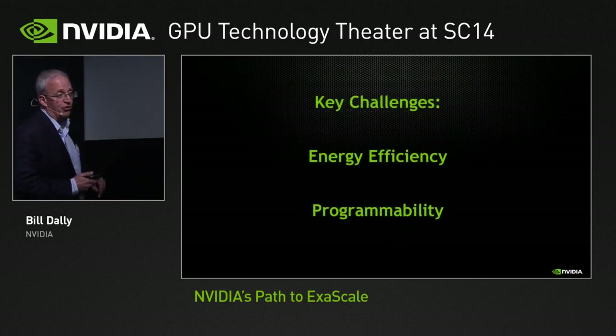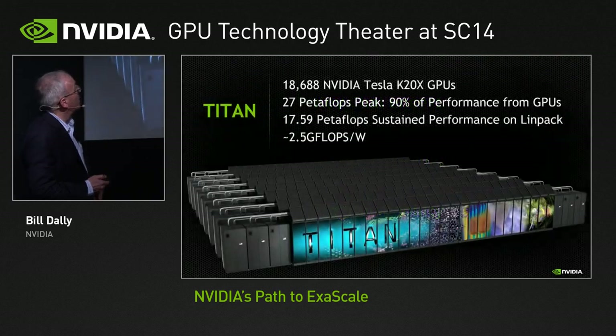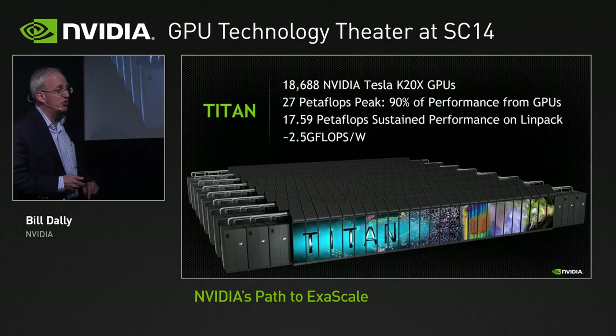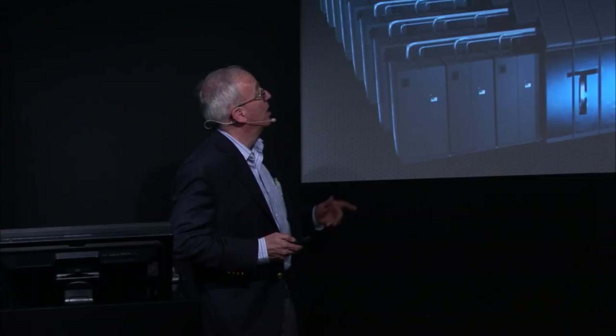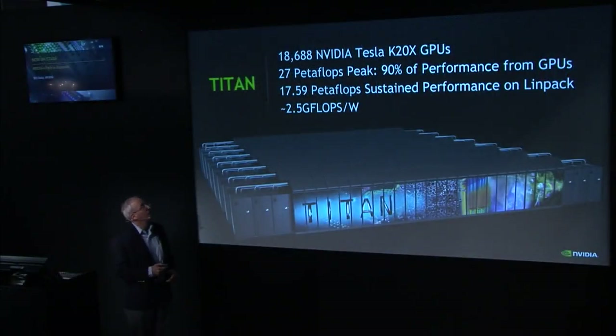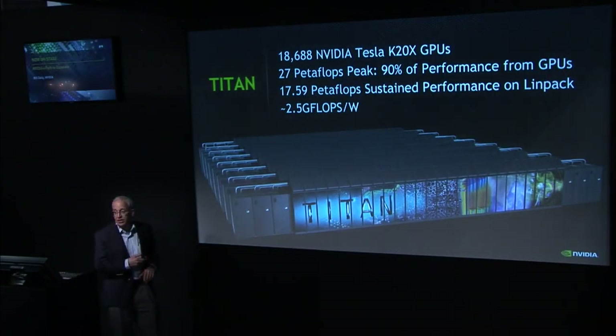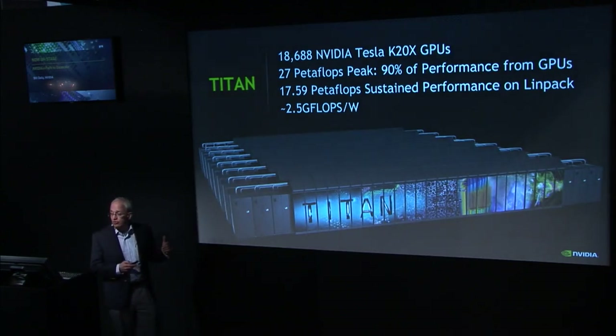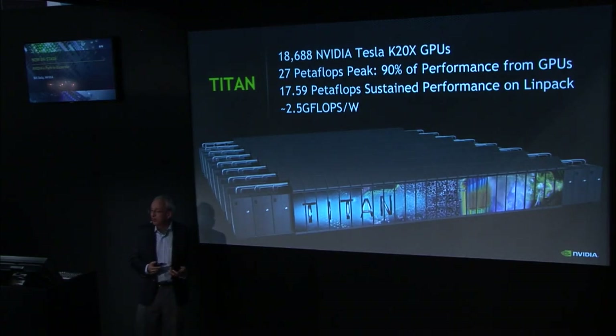There are really two key challenges on the way to exascale. The most powerful open science machine in the United States today is Titan, at 2.5 gigaflops per watt — that's really the key metric here. It's almost 30 gigaflops peak, sustains 18 on HPC LINPACK, and sustains a good fraction of that on many real applications. It turns out the reason it's only 2.5 gigaflops per watt is because of the CPUs. The K20s in Titan contribute more than 90% of the floating point operations but consume less than half the power.